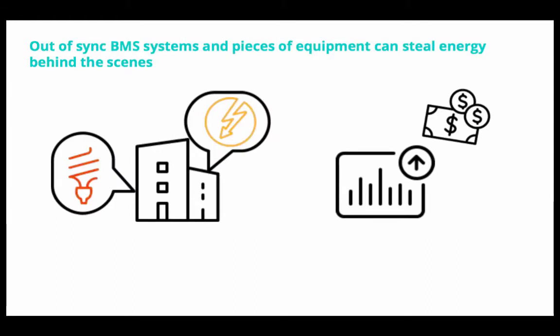BMS systems or unexpected pieces of equipment running behind the scenes can steal a lot of energy. We see customers having energy spikes without any visibility or transparency into what's driving that. With Vertigris, we enable that real-time transparency.